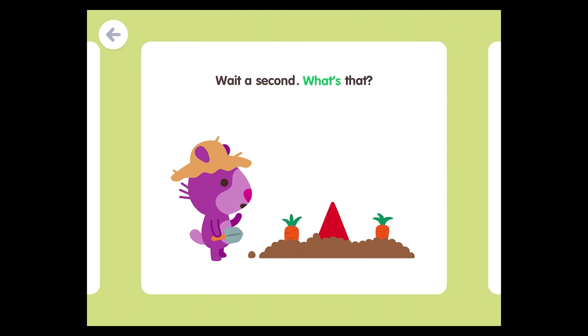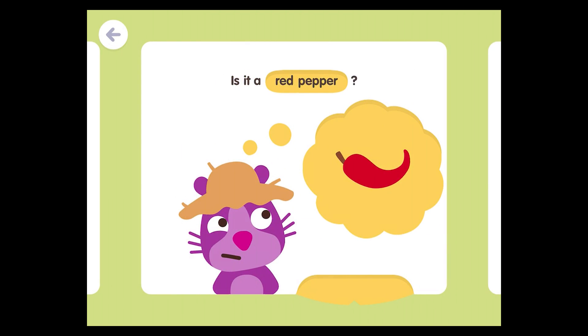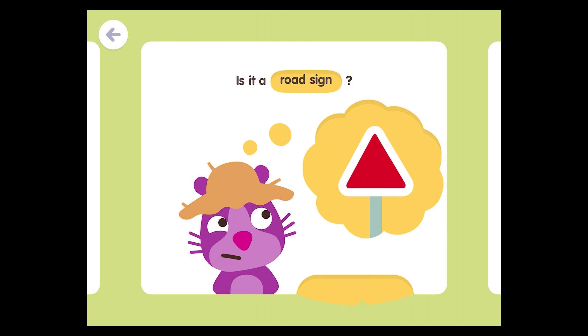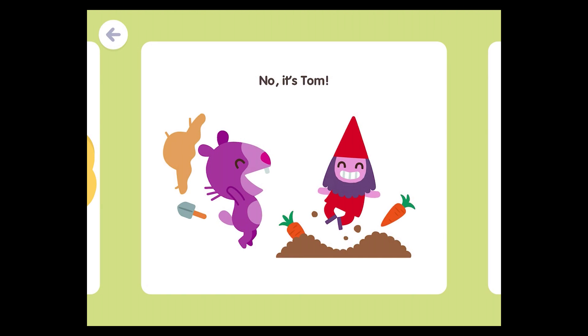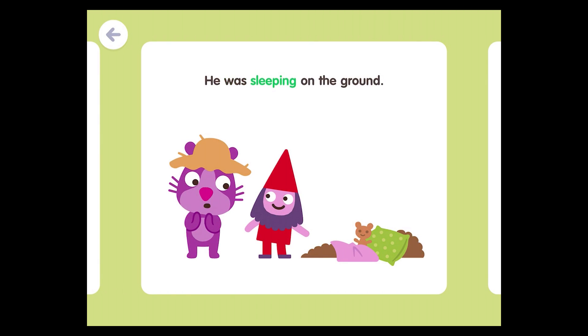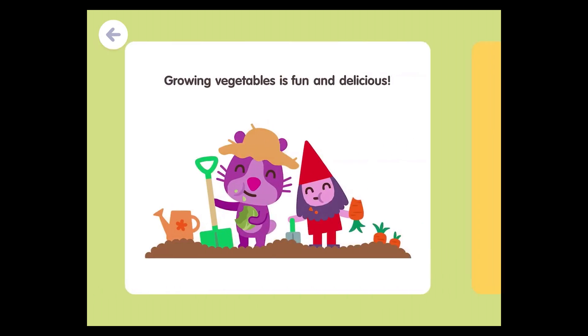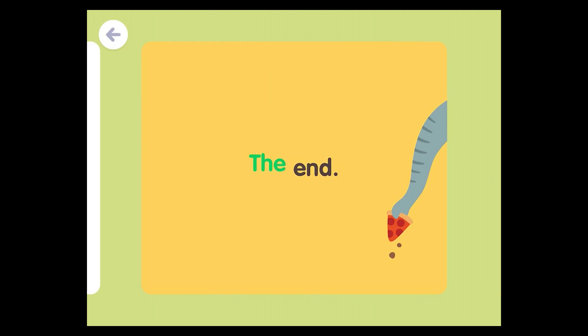Wait a second. What's that? Is it a red pepper? Is it a roof? Is it a road sign? No, it's Tom. He was sleeping on the ground. All that napping made him hungry. Growing vegetables is fun and delicious. The End.